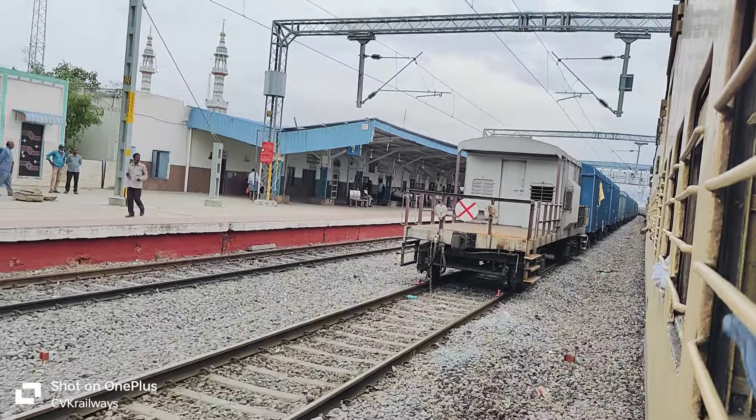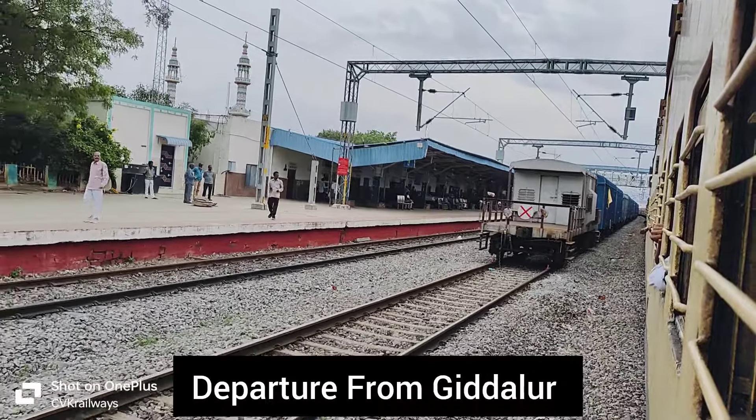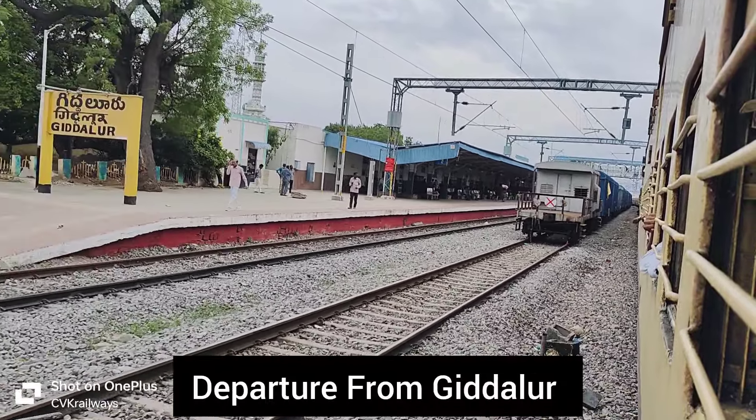Hello friends, welcome to Sevikralves. Today we are going to talk about the N.I.V.A.C.S.